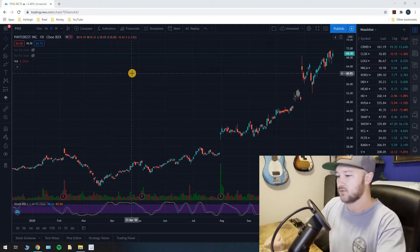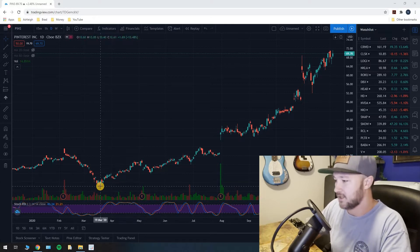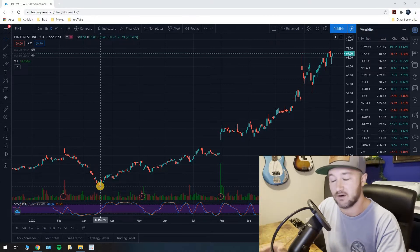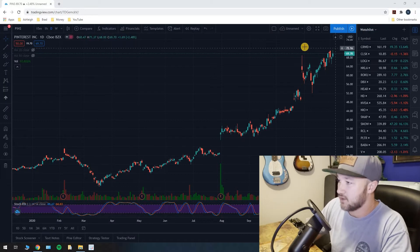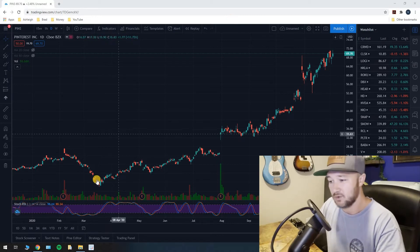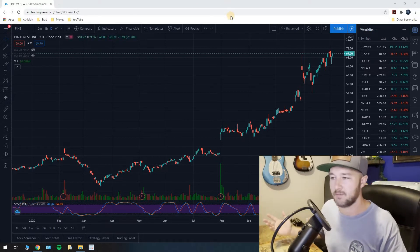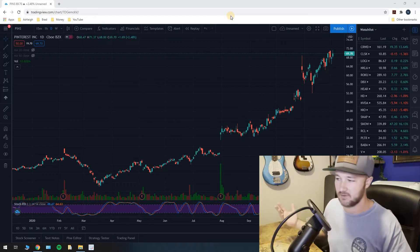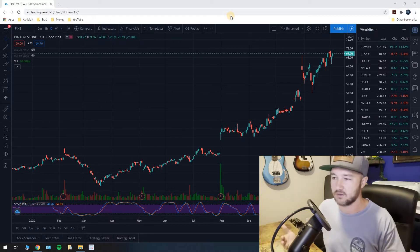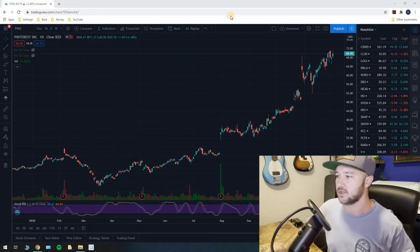I've got Pinterest pulled up here in TradingView. You can see at the March lows we were all the way down at ten dollars a share, and now we are trading at seventy dollars a share — that is a seven hundred percent increase, a seven bagger, if you managed to buy at the March lows. It just goes to show you how well this stock has done in 2020.